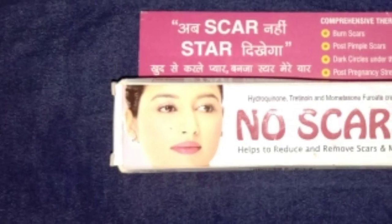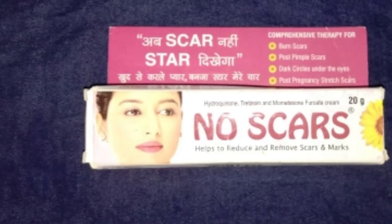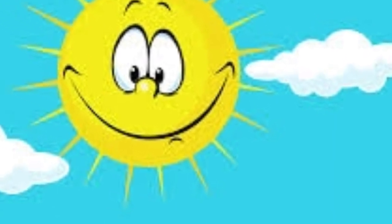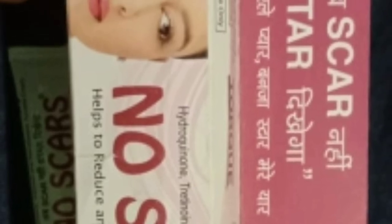Yeh hydroquinone hota hai — iska kaam hota hai hamare face ke melanin ke production mein change karke face ko fair banana. Lekin ultra violet rays ke exposure mein face par redness ki problem aa jaati hai.